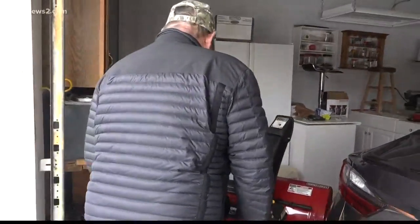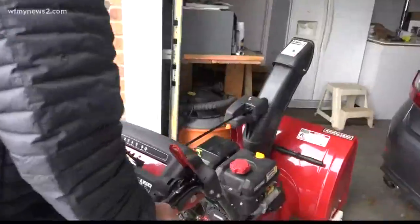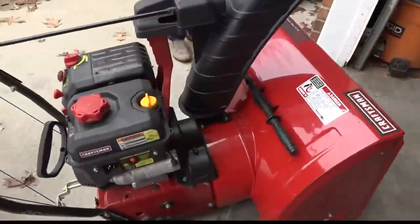So we all chipped in and bought a snowblower. Behold — the community snowblower.